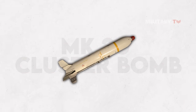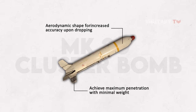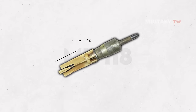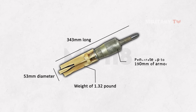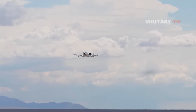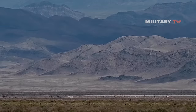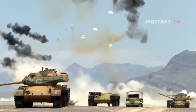The Mark 20 cluster bomb submunitions are designed to achieve maximum penetration with minimal weight and have an aerodynamic shape for increased accuracy upon dropping. Each Mark 118 bomblet measures 343 mm long and 53 mm in diameter, with a weight of 1.32 lb that can penetrate up to 190 mm of armor. The reliability of the Mark 118 submunitions, combined with their fin stabilization, makes them an attractive option for Ukraine's drone operations beyond their kinetic effects.